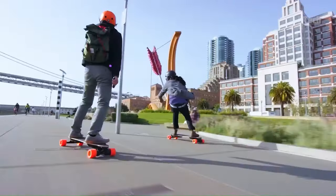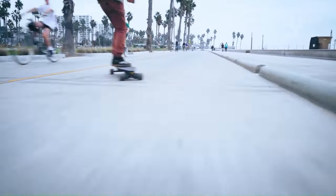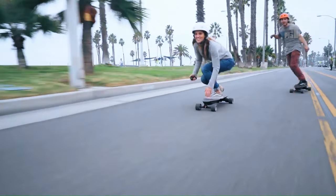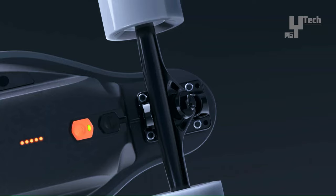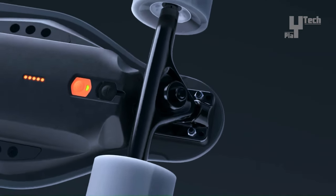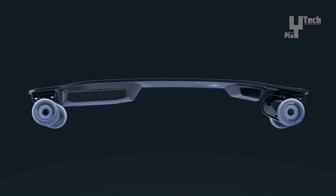Perfect for commuters and recreational riders seeking a convenient and enjoyable mode of transportation, it's worth noting that the Mini X is not suitable for off-road use. Currently available for purchase at a discounted price of $800, the Boosted Mini X electric skateboard delivers affordability and performance in one sleek package.